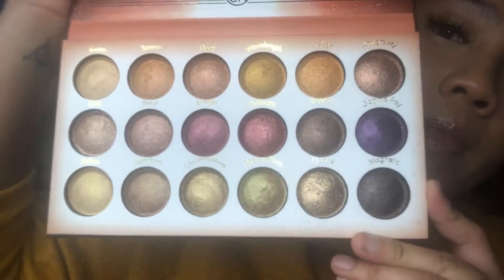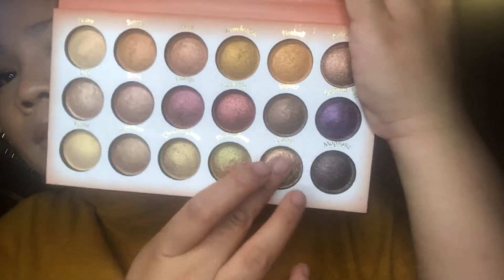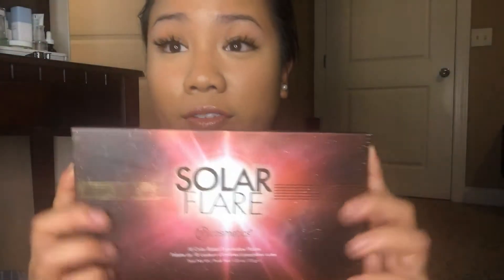Another BH Cosmetics — this is the Solar Flare and it is actually really beautiful. Let me swatch this one — it's very, very beautiful. This one is 24 months and it hasn't expired, so it's going in the not-expired pile. This next one is such a beautiful palette — this is my Huda Beauty Warm Brown Obsessions, and it says 12 months.